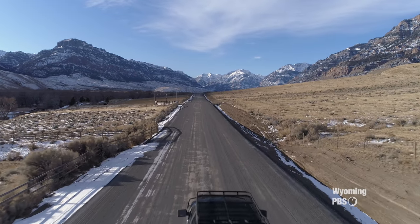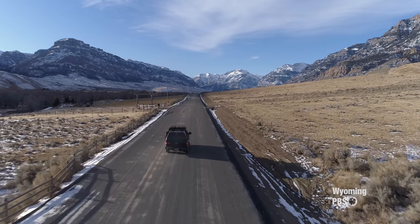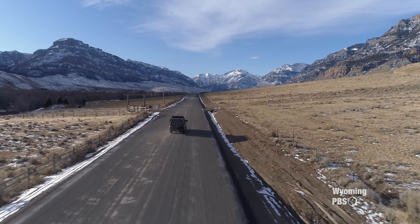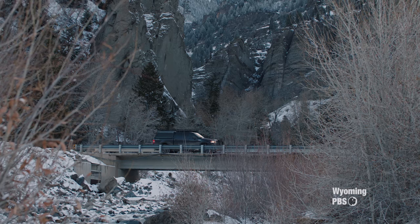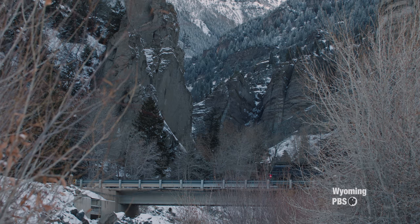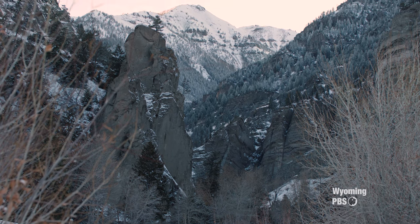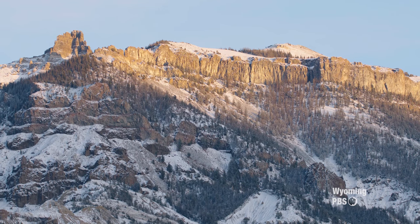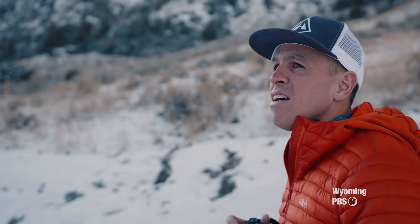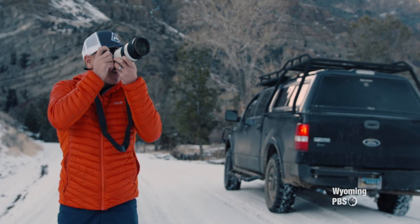The South Fork Canyon in Wyoming is this incredible valley, 36 miles outside of Cody. A dirt road leads you to a dead end, and from that point, no matter which way you walk, you're walking into wilderness. In fact, you're walking into one of the most remote places in the continental U.S. It gives you this sense of rawness and wildness that is really hard to find in the United States right now.